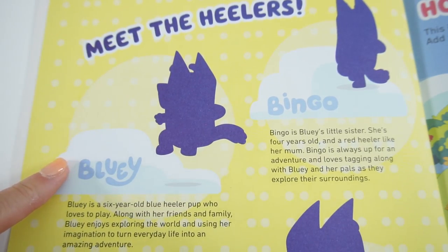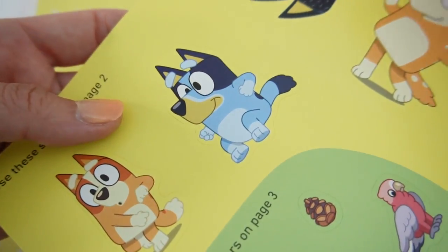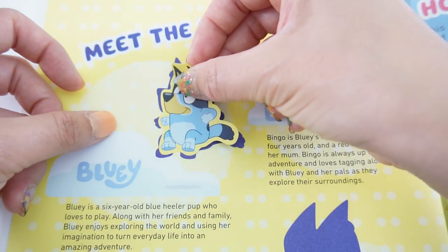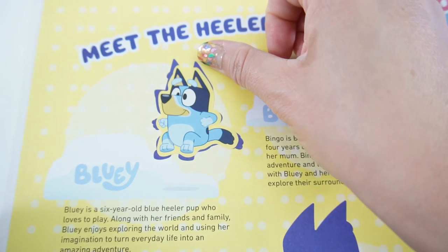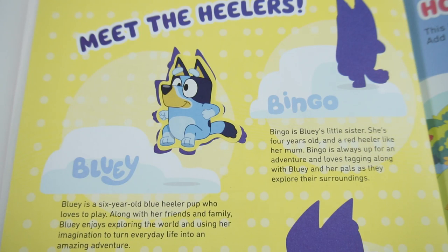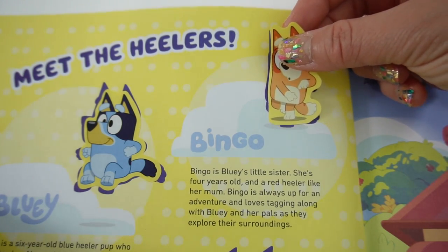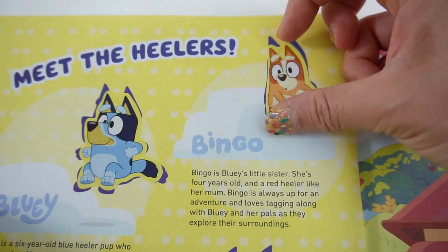Here we have Bluey - let's go ahead and put her sticker on. Bluey is a six-year-old blue Heeler pup who loves to play with her friends and family. Bluey enjoys exploring the world and using her imagination to turn everyday life into an amazing adventure. Over here we have Bingo - here is Bingo's sticker.